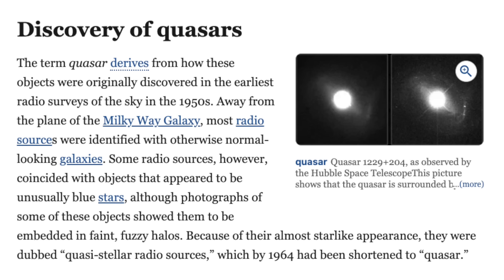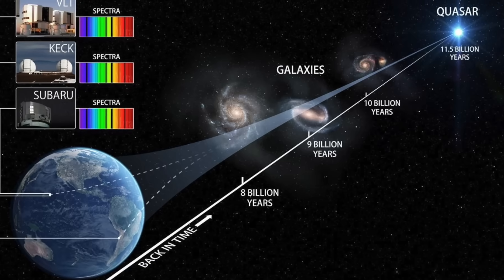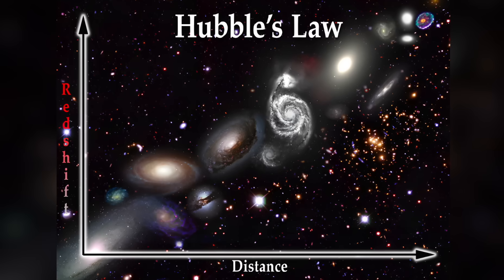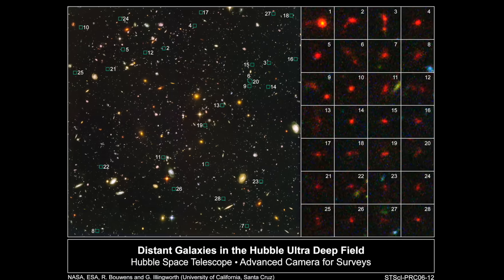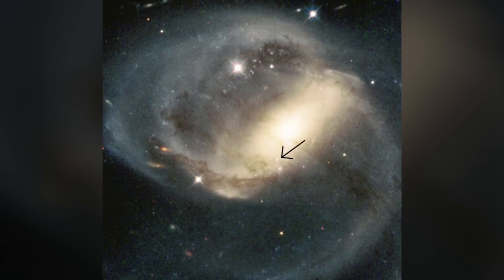But then came quasars. These things are so redshifted they're supposedly at the edge of the universe, billions of light years away, and insanely luminous. Quasars stretch the universe to sizes astronomers never imagined. And that's where the story starts to hit the fan. What if redshift doesn't always mean velocity and distance? What if that's wrong? What if redshift is telling us something else entirely? And that's where our friend the quasar at NGC 7319 comes in.